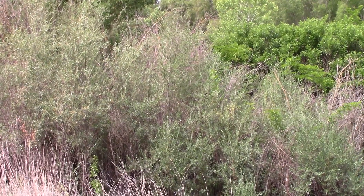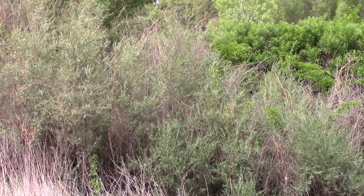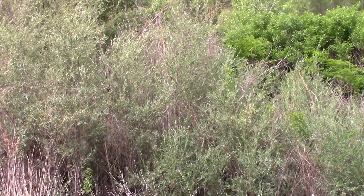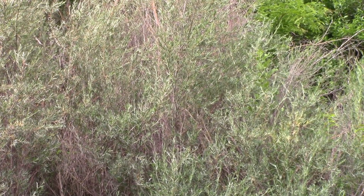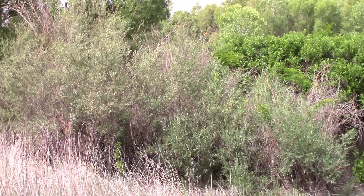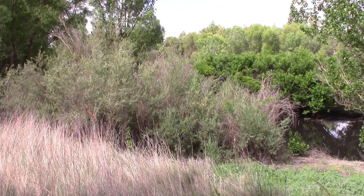Another very important species for your wetland would be Salix exigua. Salix exigua is called sandbar willow. It has sage-colored leaves and it's found in the wettest areas of the wetland. It's native.